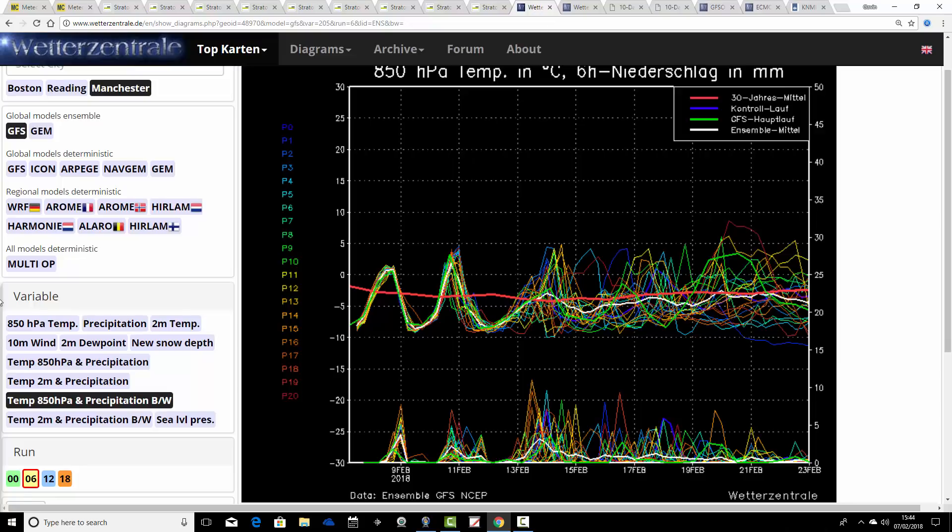Looking at the GFS temperature and precipitation ensemble for Manchester for the next couple of weeks. Pretty cold right now. We're going to be up and down with temperatures for the rest of the week and into the weekend. Then going into the second half of February, there's quite a bit of scatter overall. But I would say we are still trending a little bit cooler than average, and there are several ensemble members going down to very cold levels again — close to minus 10 at 850 hPa — by the time we're going into the third week of February. It's a long way off and there is quite a bit of scatter, so it's not a clear-cut signal, but the GFS ensembles are generally looking quite cold at the moment.